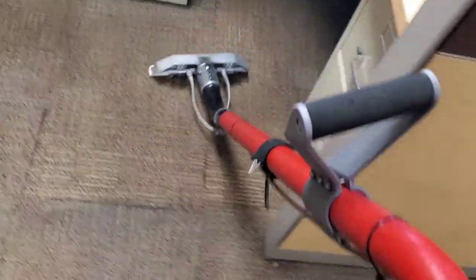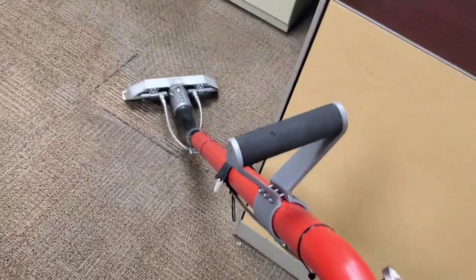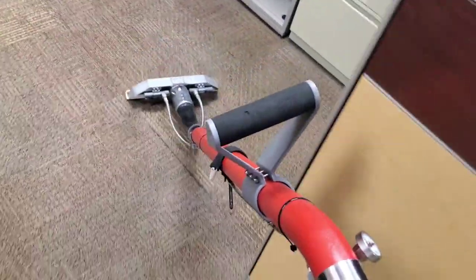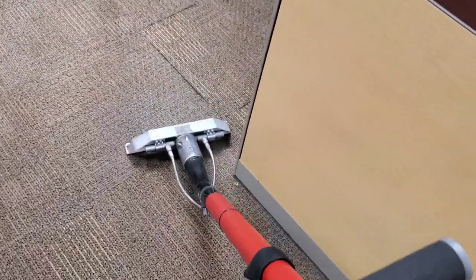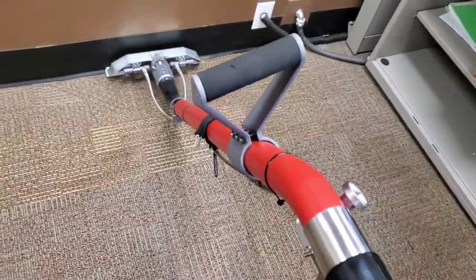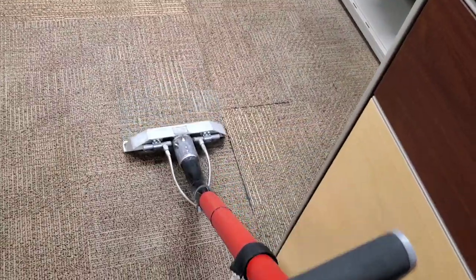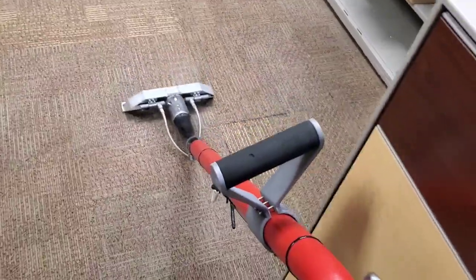The front desk area gets the most use, so it's pretty soiled down here from the rolly chair moving back and forth and then getting up and moving around. We make sure it's the right colors because this carpet and even the brighter ones that we cleaned, they don't look bad at all. Then when you start digging into it, you see the change.